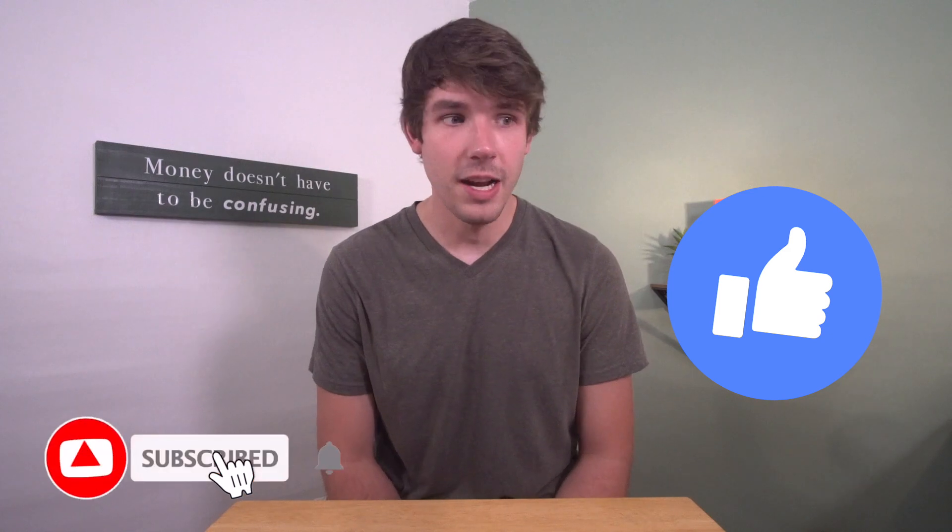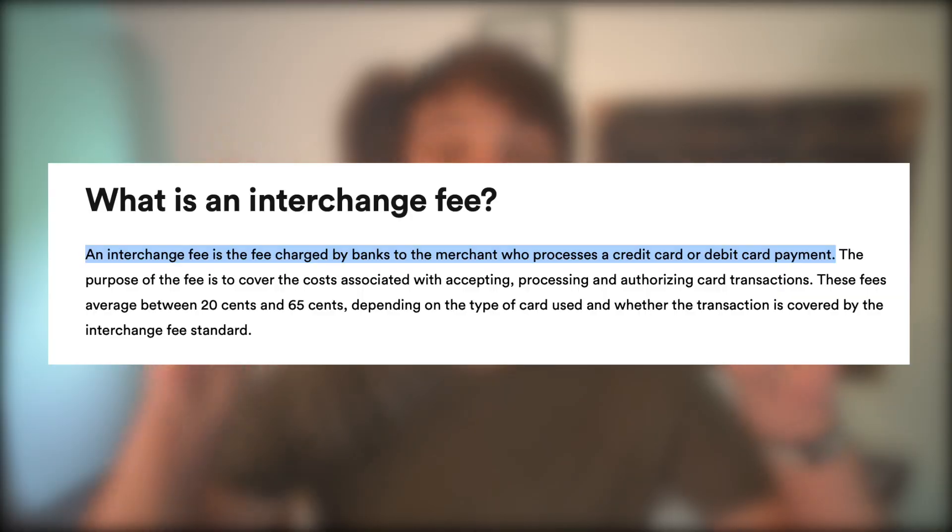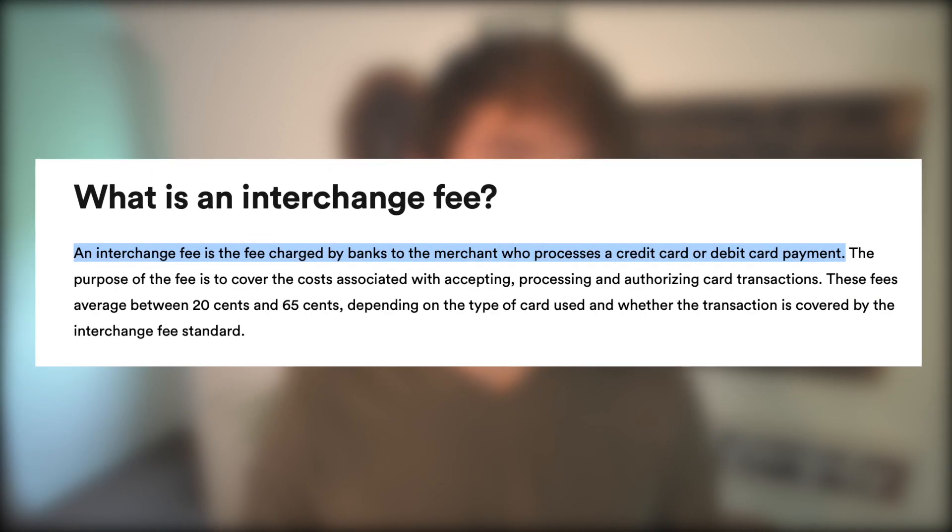One question you may have is how does ScribeUp actually make their money if it's a free service? I was actually wondering the same thing — I don't like getting caught by hidden fees. But the good news is you won't get charged for anything but the subscriptions you choose to keep, and those won't cost any more by using ScribeUp than not using it. The way ScribeUp gets paid is through what banks call interchange fees — that's some of the fees that companies pay for payment processing. In ScribeUp's case, they'll collect a little bit of the fee that Hulu or YouTube TV pays to Visa in order to process your payment, at no extra cost to you.